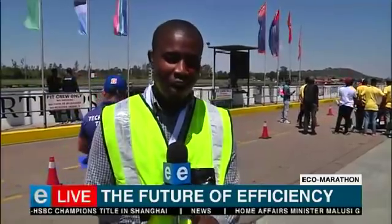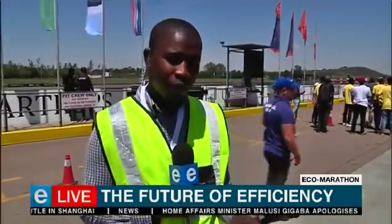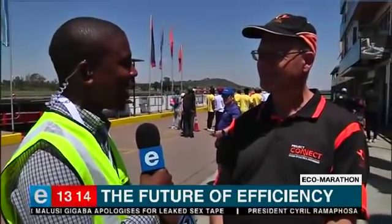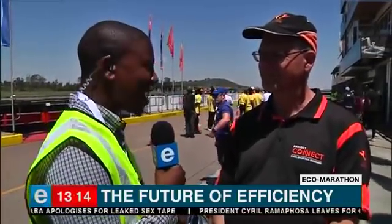Before I take you through how these cars look, I am joined by Professor Johan Mayer from the University of Johannesburg's Electrical Engineering Faculty. Professor, take us through exactly what is happening here and what are we seeing in terms of these cars?